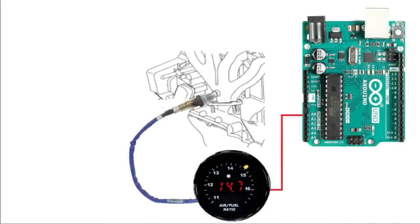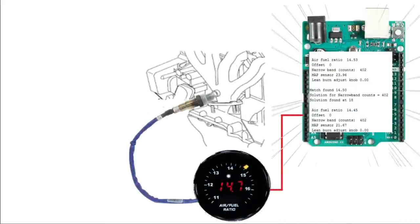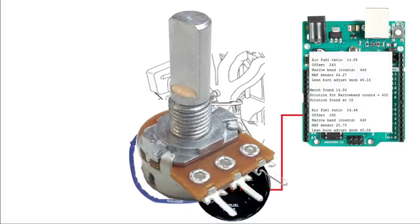Once the wideband signal is converted to a narrowband signal via software on the Arduino, we need to further modify the narrowband signal with an offset. This offset will fool the ECU into running the engine leaner and theoretically burning less fuel. We really don't know how much offset to add - it needs to be dialed in while driving. Too much offset and the engine won't make any power, risking engine damage. We'll use a potentiometer to adjust the offset.